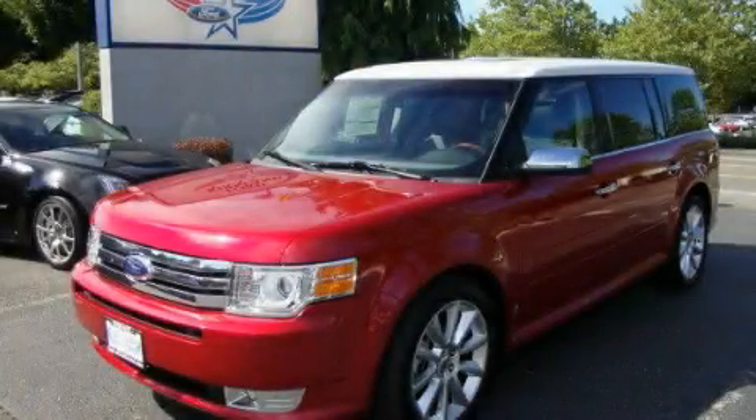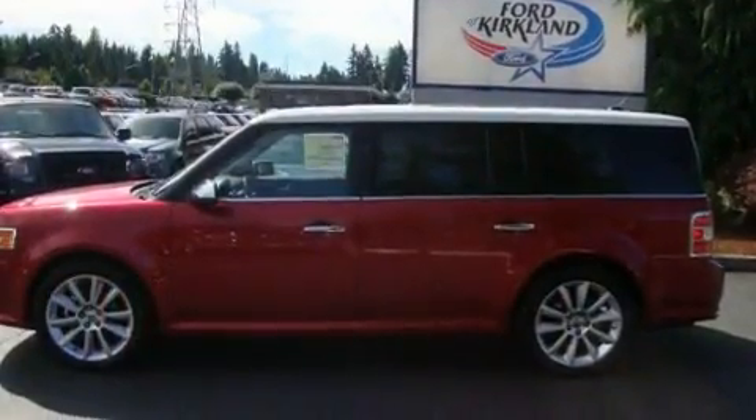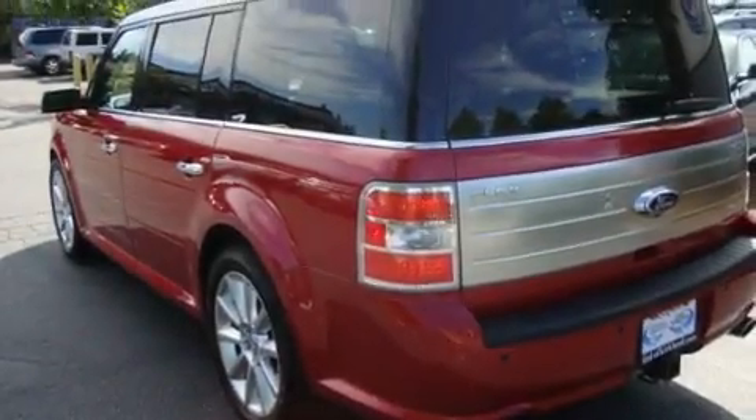This is a brand new 2011 Ford Flex. Safety, space, and comfort. It has a 3.5-liter, six-cylinder engine, an automatic transmission, and four-wheel drive.